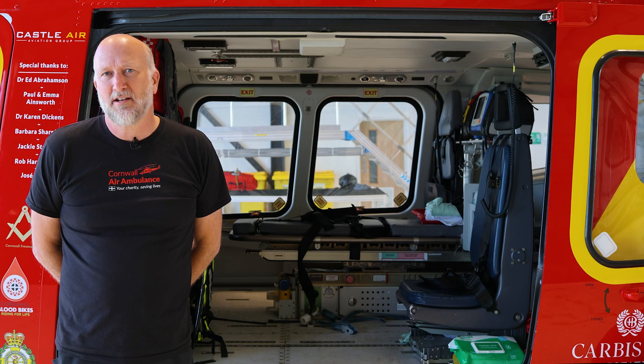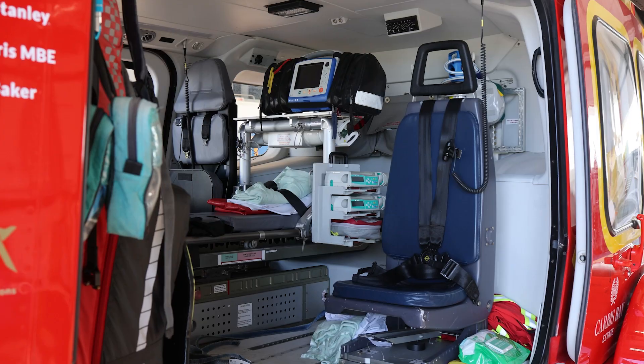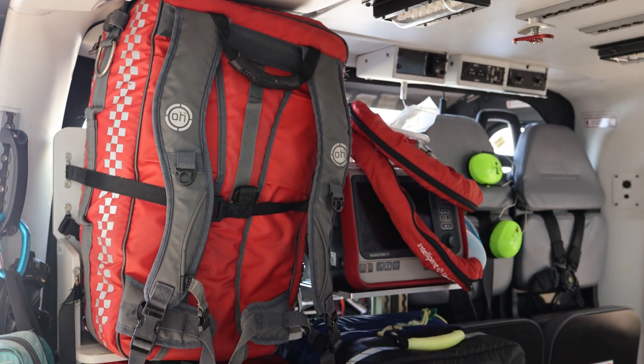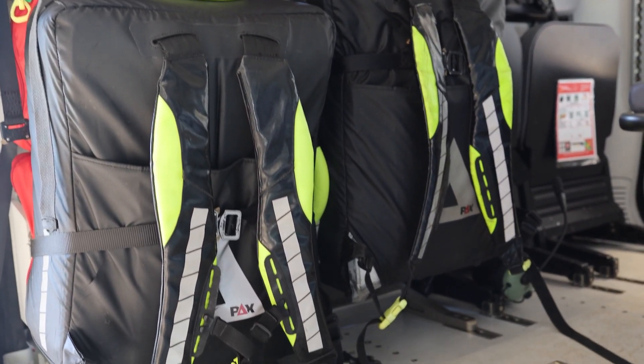Another great thing about the AW169 for our role here at Cornwall Air Ambulance is the amount of room we have in the cabin in the back of the aircraft — lots of space for specialist kit and lots of room for access to the patient.